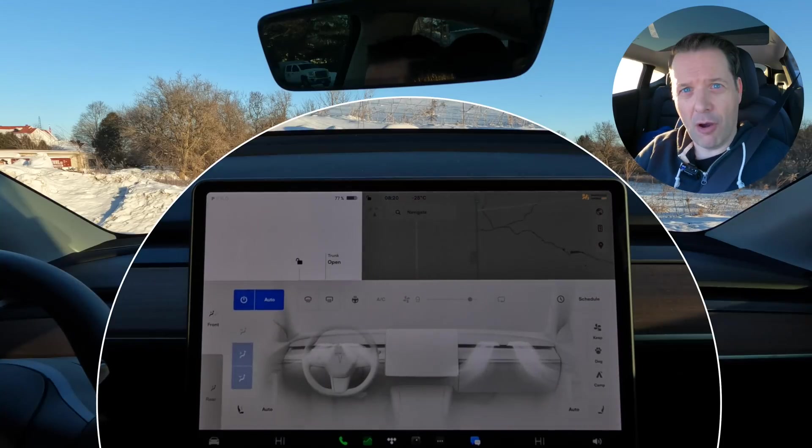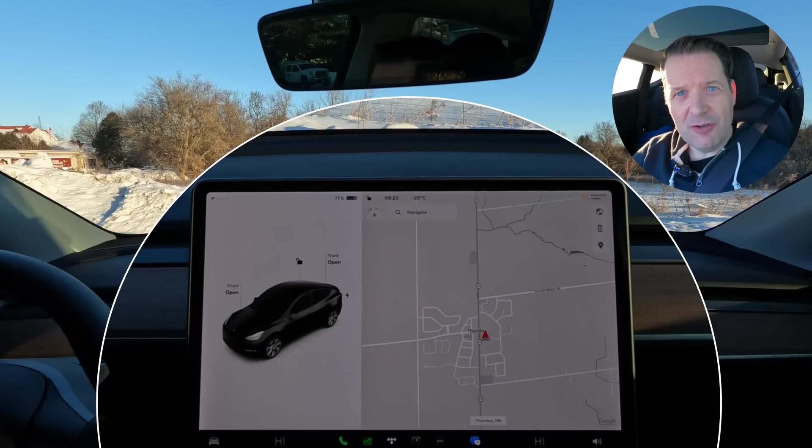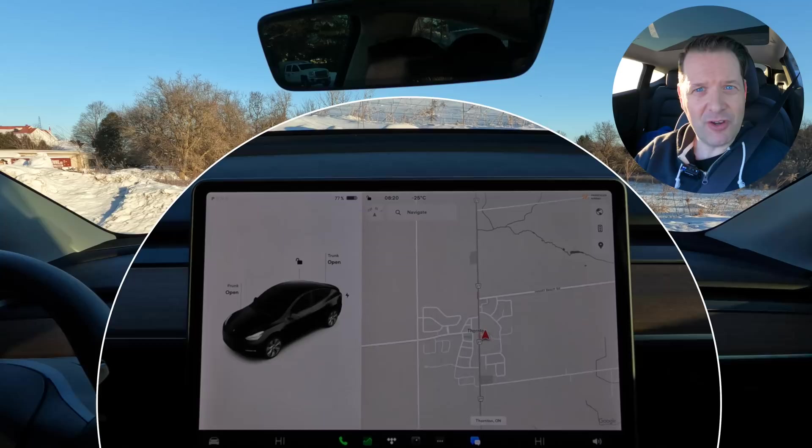Heating system on auto, as you can see, so that we can get a really clear indication of what the heat pump is doing, what the heat settings are, and I'm just going to leave it on automatic. What we're going to do is my usual loop when I do these type of range tests — I try to do the same loop every time to keep things consistent so I can compare against previous results.